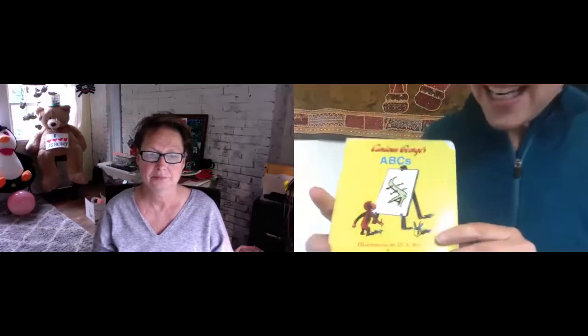Hi, Puffins. Hi, Puffins. Good morning. So today we're going to read Curious George's ABC.